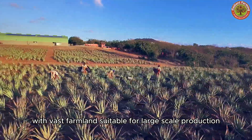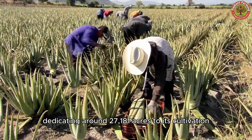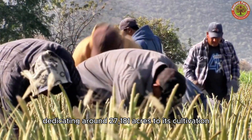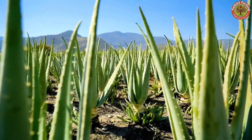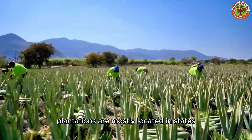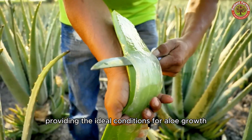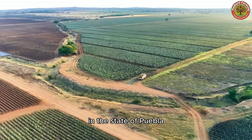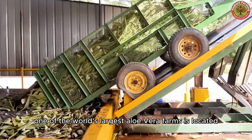Mexico alone, with vast farmland suitable for large-scale production, dedicating around 27,181 acres to its cultivation, has crowned itself the global Aloe Vera capital. Plantations are mostly located in states with arid and semi-arid climates, providing the ideal conditions for Aloe growth. In the state of Puebla, one of the world's largest Aloe Vera farms is located.